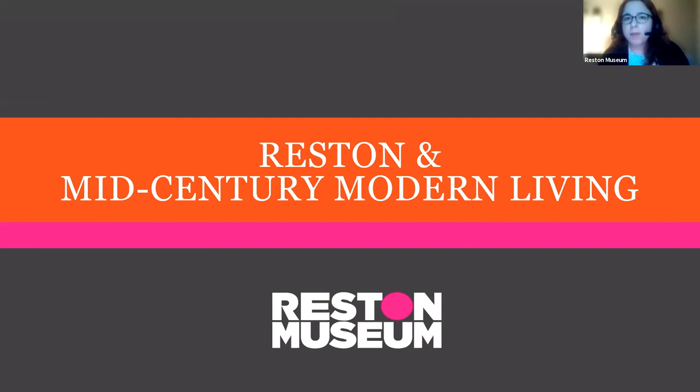A little background on myself. I've been with the museum for almost four years now. I grew up in Fairfax County, but I moved to Reston in 2018, and my background is in the history of decorative arts, which we will be talking a little bit about today.